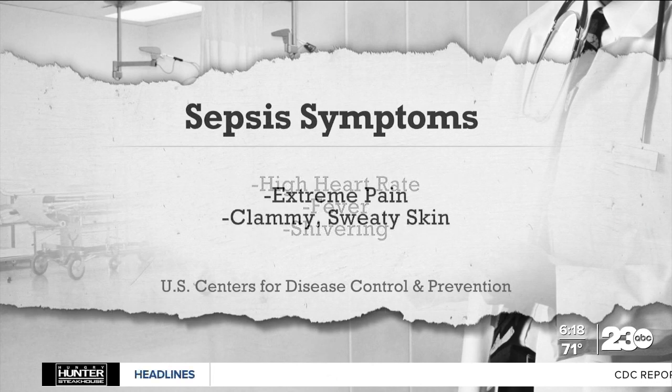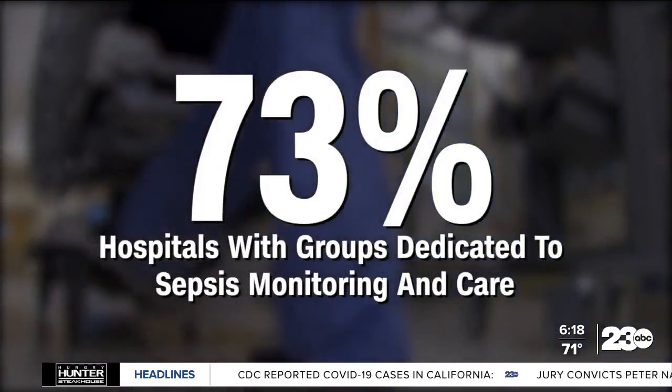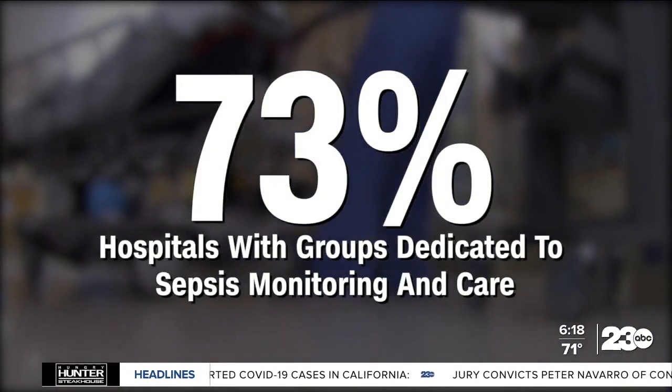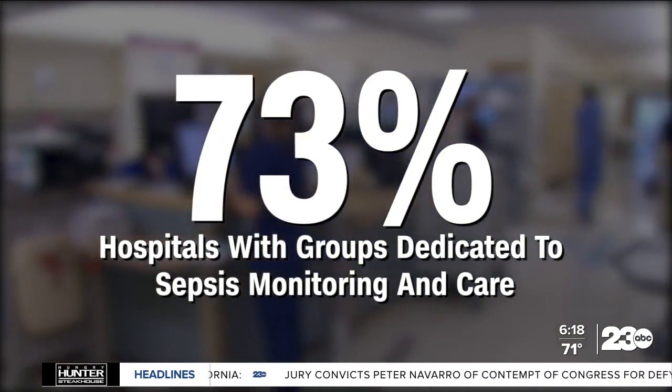Symptoms also include fever, shivering, extreme pain, and clammy or sweaty skin. A 2022 survey of more than 5,000 US hospitals showed only 73% reported having a dedicated group charged with monitoring and reviewing sepsis care and outcomes.